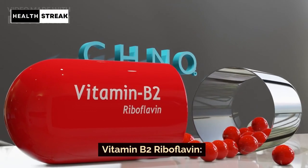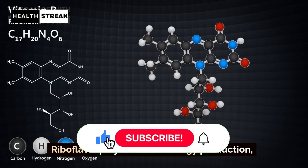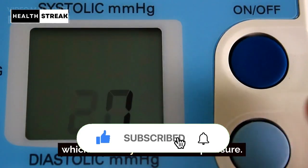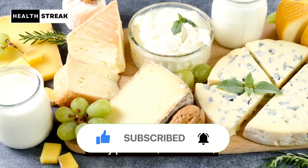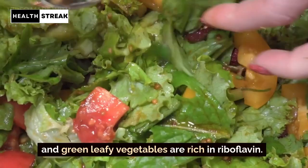Vitamin B2 — Riboflavin. Riboflavin plays a role in energy production, which indirectly affects blood pressure. Dairy products, lean meats, and green leafy vegetables are rich in riboflavin.